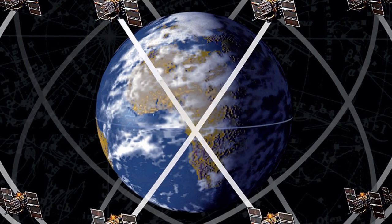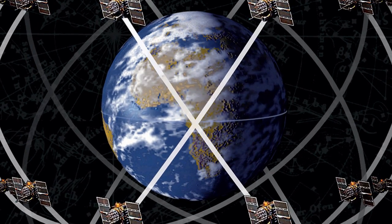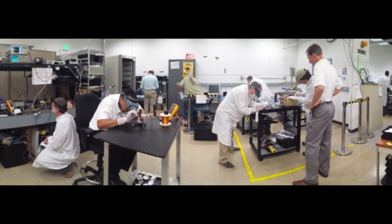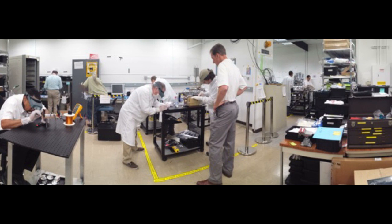Our clock, DSAC, is about an order of magnitude more accurate and stable than the existing GPS-based clocks. It's been an exciting year — we've made a lot of progress with the design and detailed development of the clock.